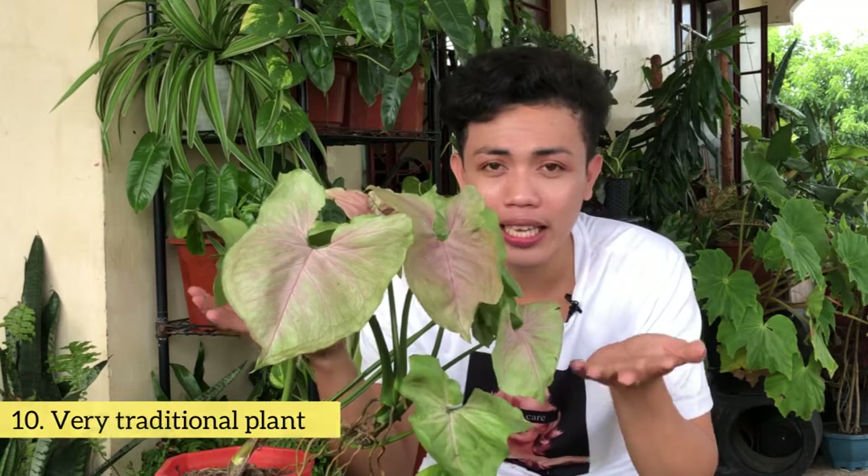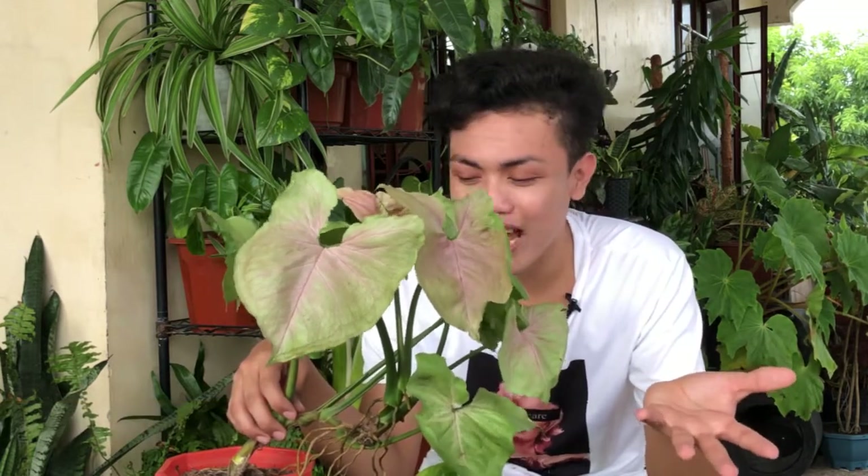The last but not the least, fact number 10: this plant is very old or very traditional. Siguro naabutan pa ng dinosaur ang plant na ito, dahil napaka-old niya. Tumutubo talaga sila sa mga puno at mga bato. So yung mga Syngonium, they thrive anywhere. Siguro this one is a very old and traditional plant.